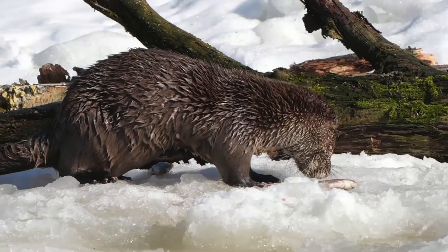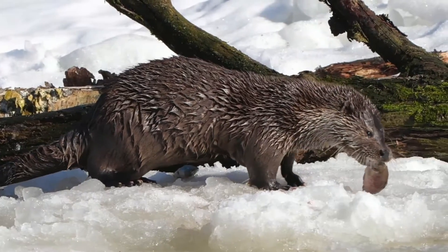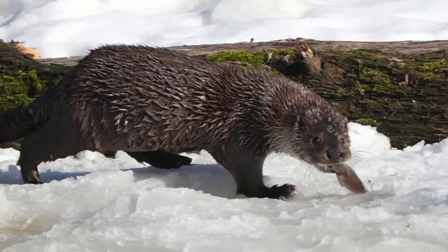In the wild, otters live on average 3–5 years, though in captivity they are known to live up to 17 years. Their main natural predators in the UK are sea eagles and golden eagles, who will in particular target the cubs.